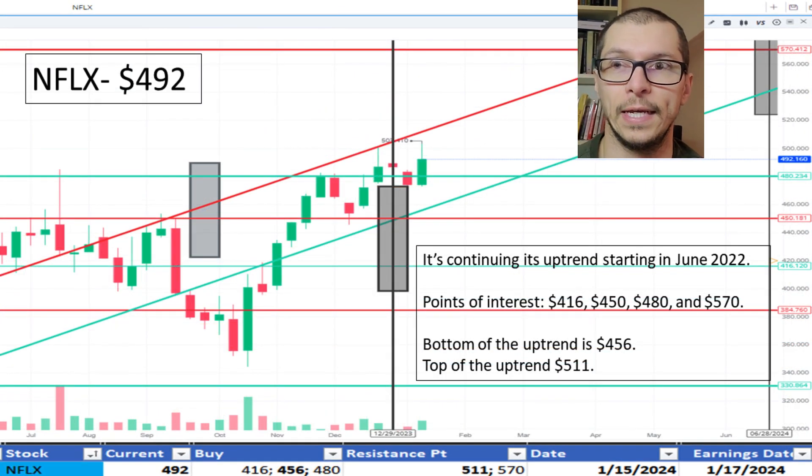Moving to Netflix, $492. It's continuing its uptrend starting in June 2022. The bottom of the uptrend range is $456 and the top is $511. The price is okay.